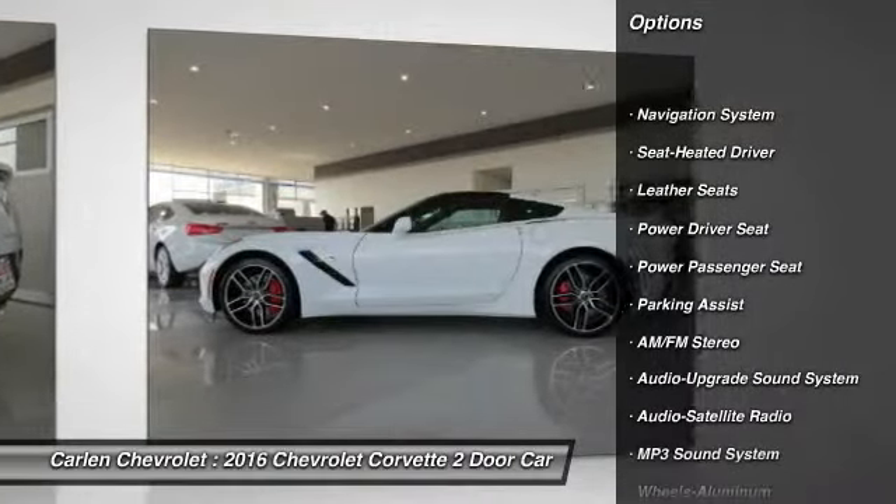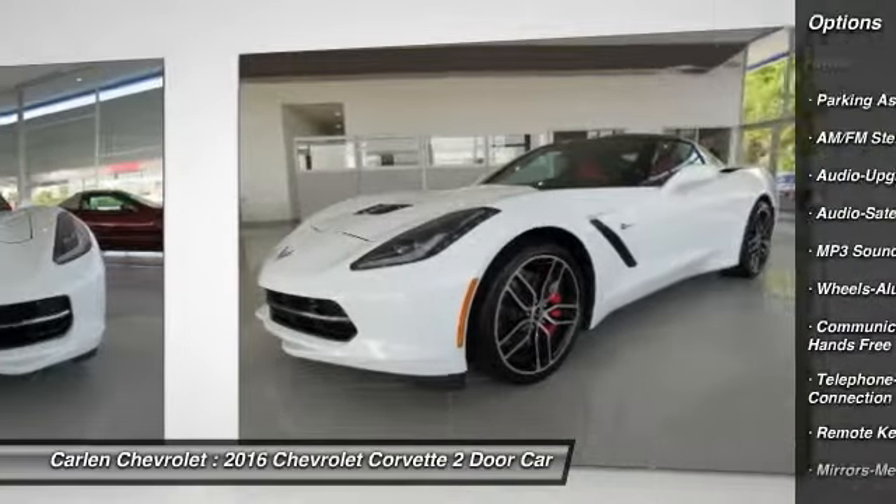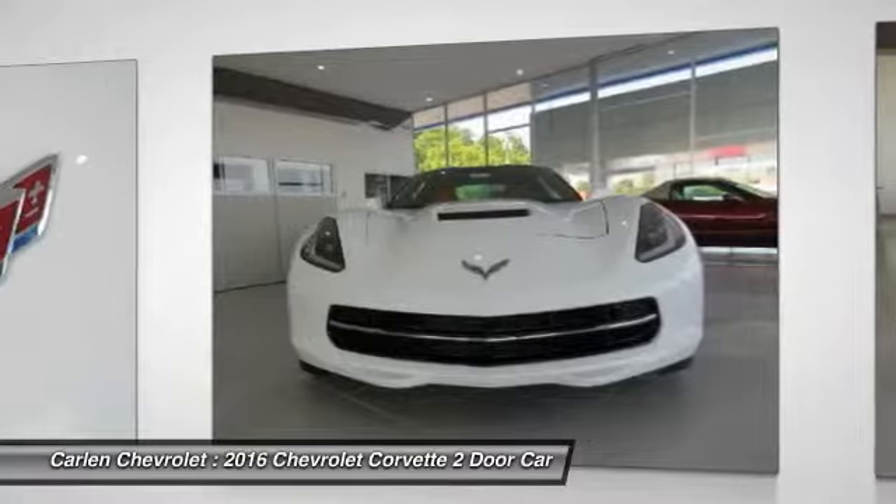Anti-lock braking system. Power passenger seat. Navigation system. Bluetooth wireless data link for hands-free phone. Air conditioning.